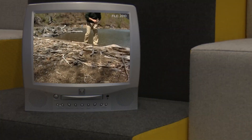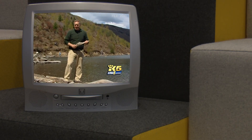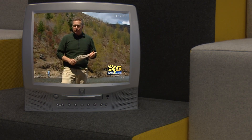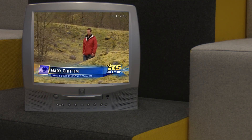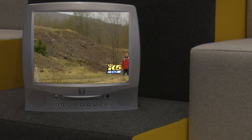King 5's coverage with meteorologist Jeff Renner in 2010 shows the beginning of that process, but King 5 environmental specialist Gary Chittim shows there's been a remarkable resurgence of life — moss covered ground, new grasses, new trees, all forming a new forest. And now, 15 years after that, there's still a long way to go.